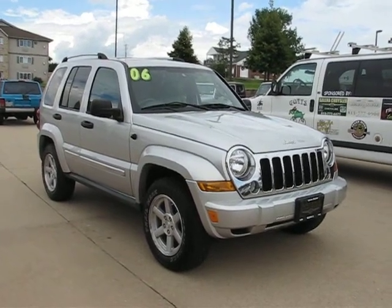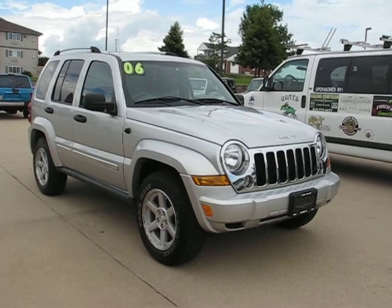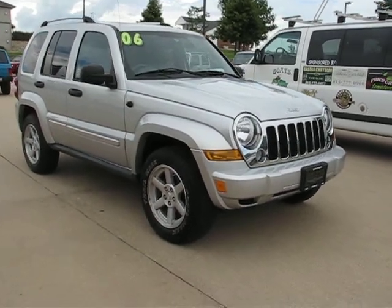Greetings mail carriers, I'm Alex with Postal Pete and you are looking at our 2006 Jeep Liberty Limited Nuuly right-hand drive.